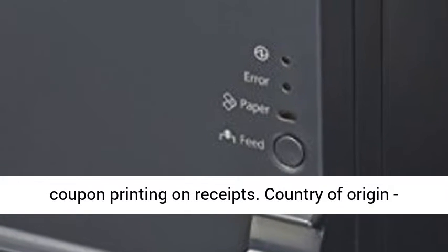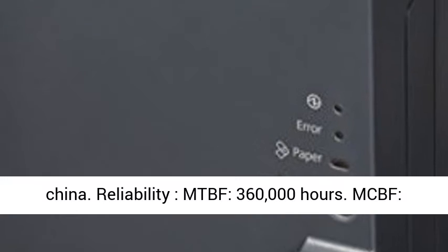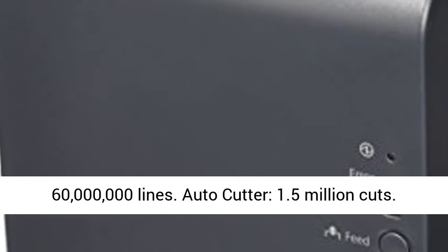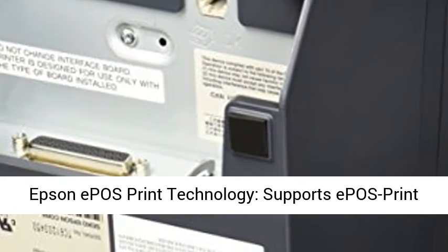Ready Print Thermal Receipt Printer, Flexible Coupon Printing on Receipts. Country of Origin: China. Reliability MTBF: 360,000 Hours. MCBF: 60 Million Lines. Auto Cutter: 1.5 Million Cuts.